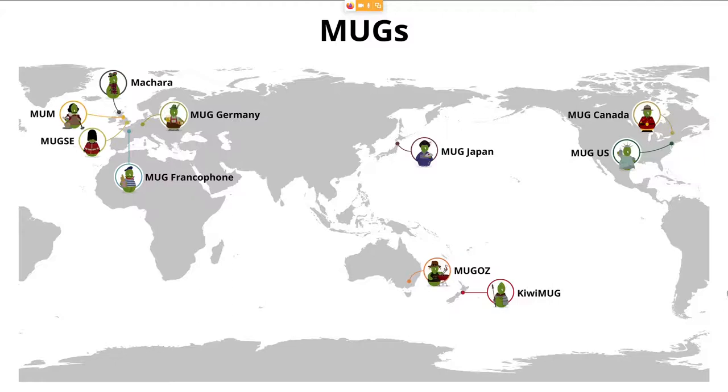And so we have a number of MAHs — Mahara user groups. You can see a cluster here over on the western side of the screen, with lots of activity in the UK: Mahara in Scotland, MUM — Mahara Users Group Midlands — and also MAXI for southern England.